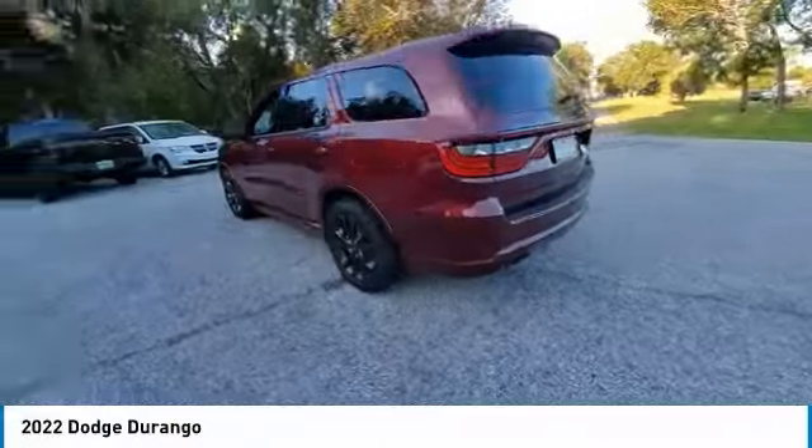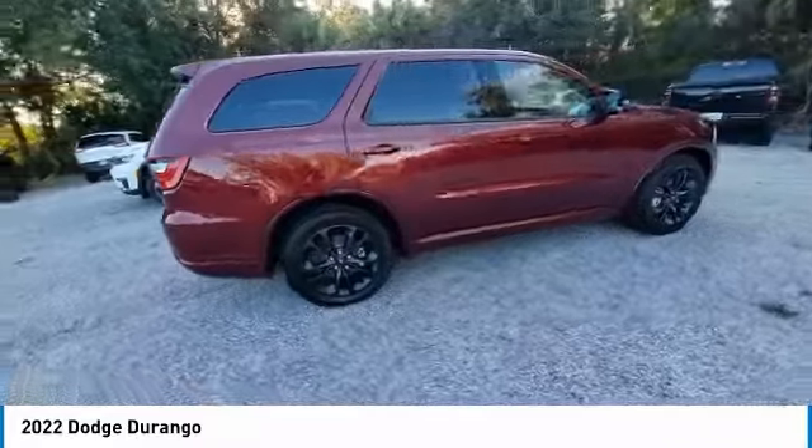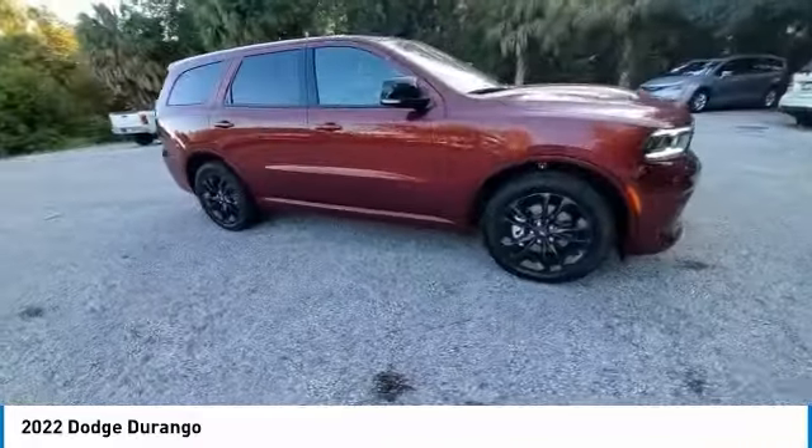Make a great choice today with the 2022 Durango. The Durango allows you and your family to travel in style and comfort.